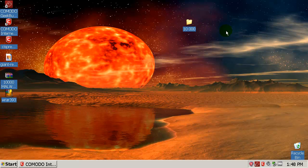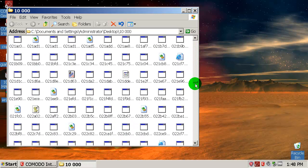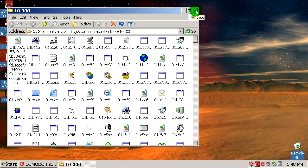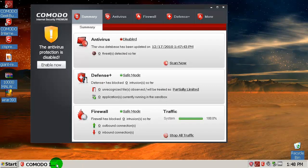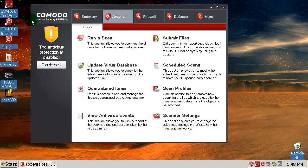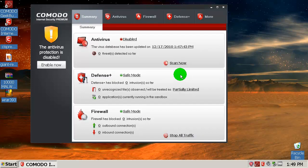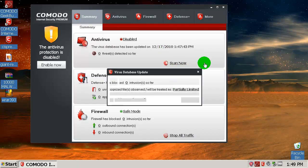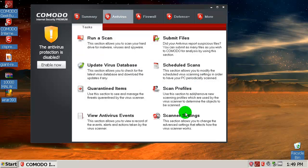I disabled the Komodo antivirus engine for a few minutes. This is Komodo Internet Security — it's not just an antivirus, but it doesn't really matter because you'll get the same results with this security suite as with the standalone antivirus. Let's check for updates — up to date. Let's go to scanner settings.